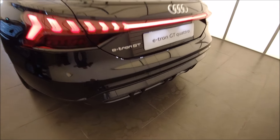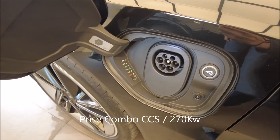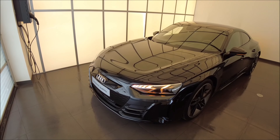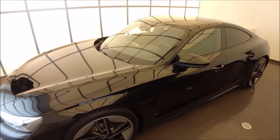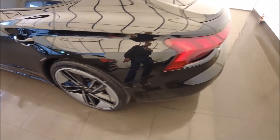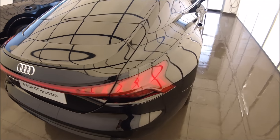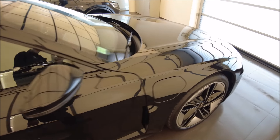On va découvrir l'intérieur et voir les équipements disponibles. Sur ce modèle, on a l'option des phares feux laser. C'est une voiture qu'on peut vraiment configurer comme on le souhaite : neuf couleurs disponibles, neuf choix de jantes, et trois choix de couleurs de calandre à l'avant. On peut se faire un modèle discret ou voyant, plus sportif ou plus luxe.